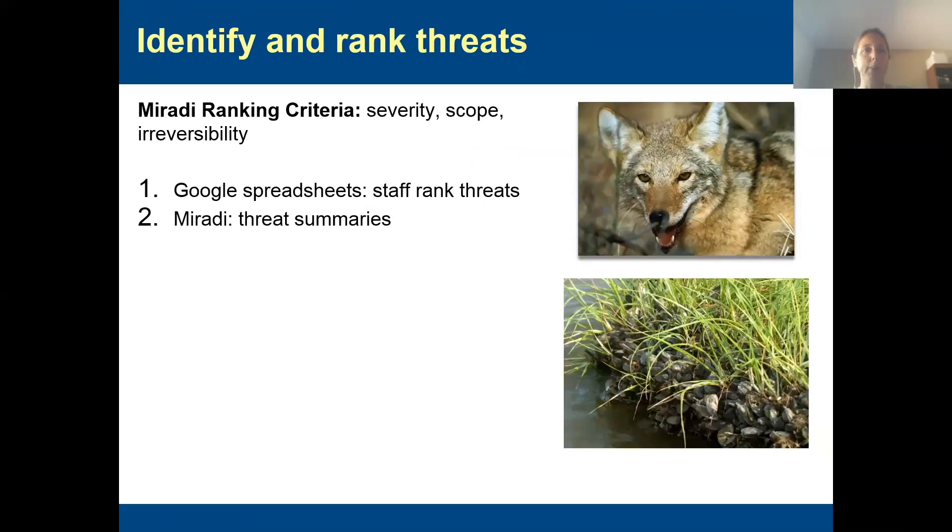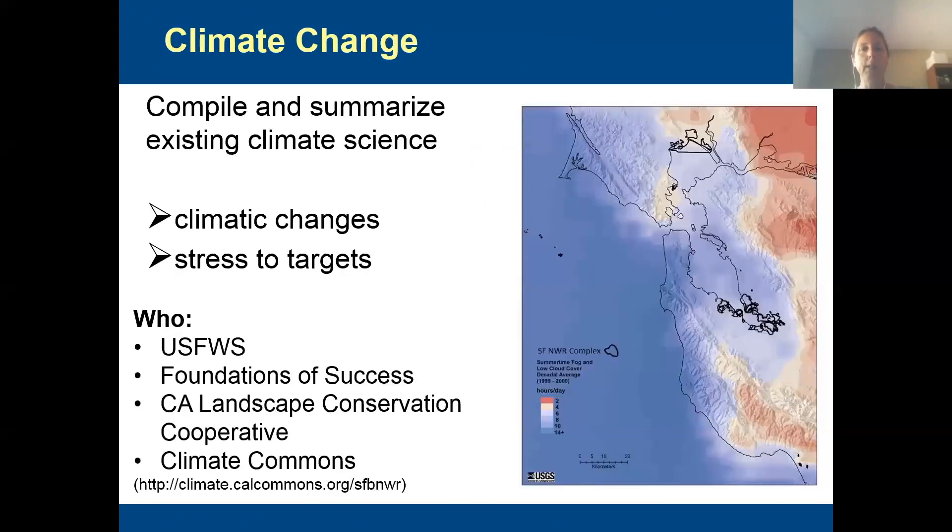When it comes to threats — the next step — we use the criteria in the Open Standards: severity, scope, and irreversibility. Just like with viability, we're using Google Spreadsheets to get people to do those rankings, and then as the project managers and facilitators, we put that information into Miradi to generate those threat summaries. Then we pull that information back out, feed it to the group, have them review it, and so on. On the topic of climate change, I find this is probably one of the most challenging aspects. It takes a lot of time to collate all the climate science — looking at both the abiotic changes and how those could stress their targets — and then feeding that back to the group to help them assess the threat of climate change, sea level rise, fog dynamics, and so on.